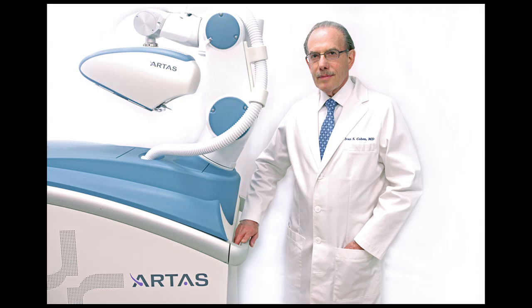This is a major breakthrough in hair transplantation. Everybody wants things to be minimally invasive these days, and this allows us to do a minimally invasive hair transplant with precision, accuracy, and consistency — not something that we had available to us before. So this is a significant breakthrough.